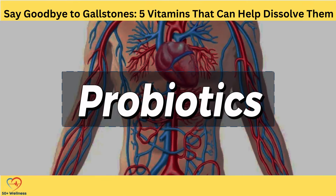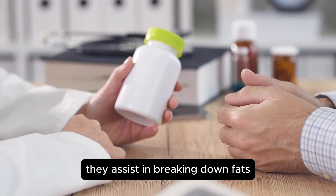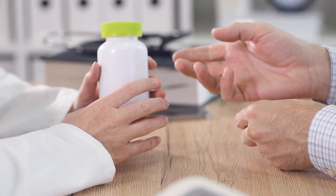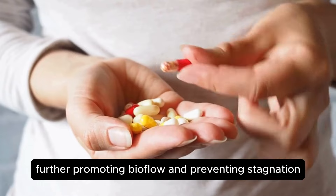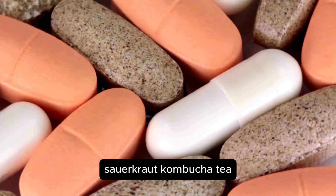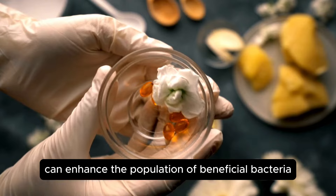Probiotics are beneficial bacteria that play a vital role in maintaining gut health and supporting the digestive process. In the context of gallbladder health, probiotics help ensure the smooth flow of bile and prevent the formation of gallstones. They assist in breaking down fats and facilitating nutrient absorption, and they also produce bile acids themselves, further promoting bile flow and preventing stagnation. Incorporating probiotic-rich foods such as kefir, sauerkraut, kombucha tea, kimchi, and miso into your daily diet can enhance the population of beneficial bacteria in your gut.